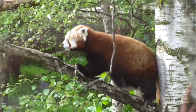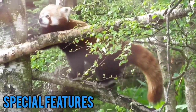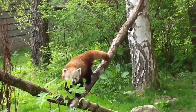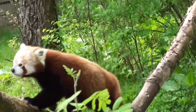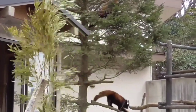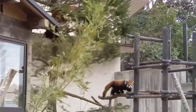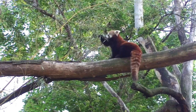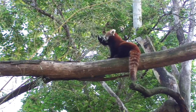Red pandas have semi-retractable claws, which allows them to climb trees. They have thick fur on the soles of their feet to protect them from the cold and to help them grip tree branches and walk in snow. The tail helps them to balance while climbing. Red pandas also have an extra thumb on their front paws, which is actually an extension of the wrist bone and helps them grasp bamboo.